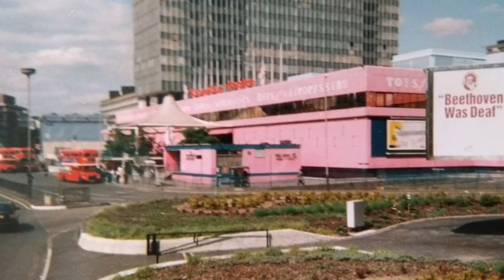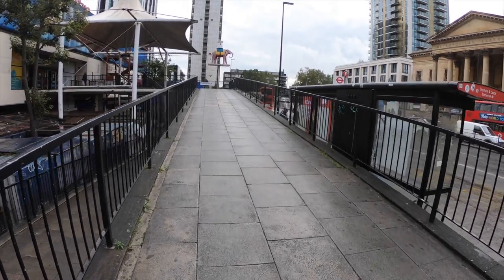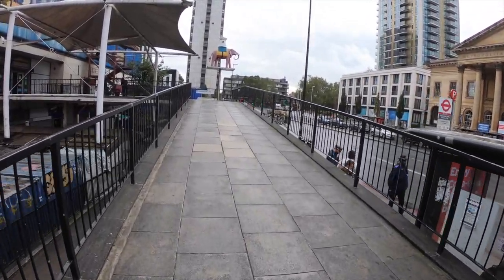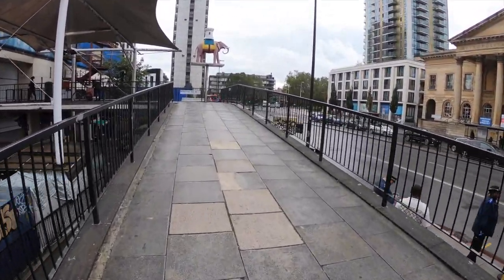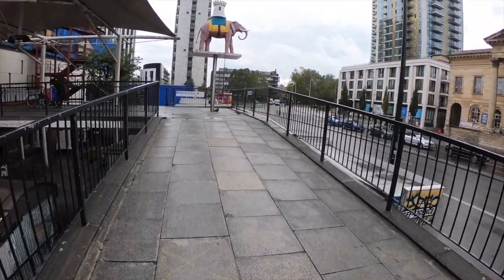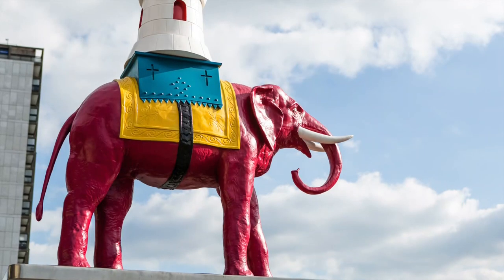Once painted bright pink in the 90s — such a 90s move — it was covered up with blue paint in 2011. This beautiful bronze statue, originally located inside the centre, wasn't painted pink to match it but has faded from its original deep red.